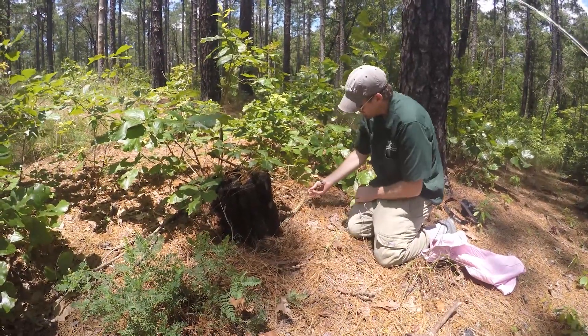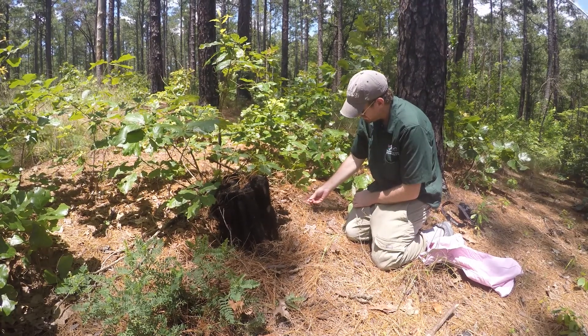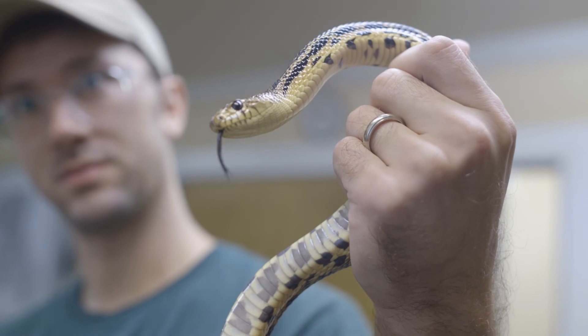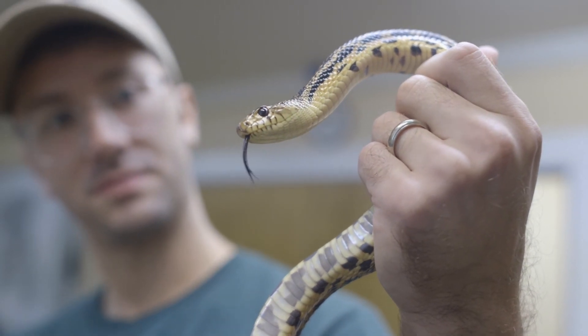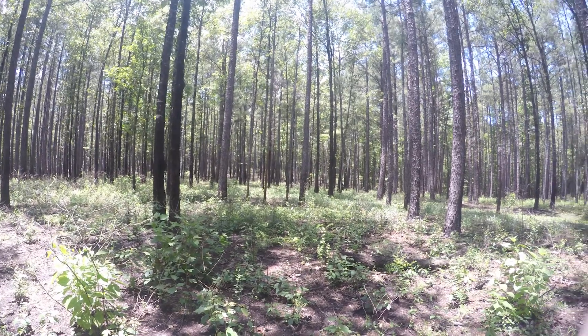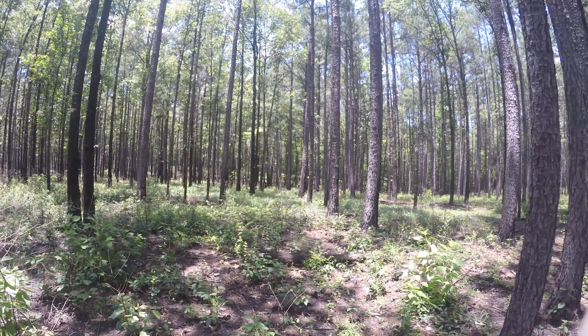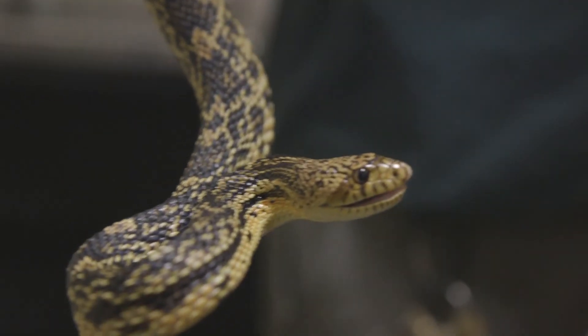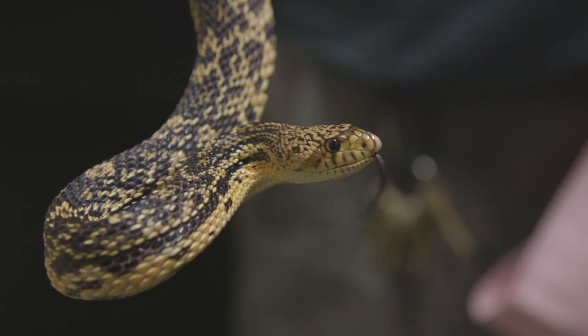The Louisiana pine snake is a really special species that's endemic to Louisiana and a little bit of Texas, and it's seen widespread declines over the last century. One of the big threats to them is habitat destruction. With those shrinking habitats, the species is more dispersed, it's harder for them to reproduce, and it's harder for them to maintain that population. They're often listed as one of the rarest species of snakes in North America.